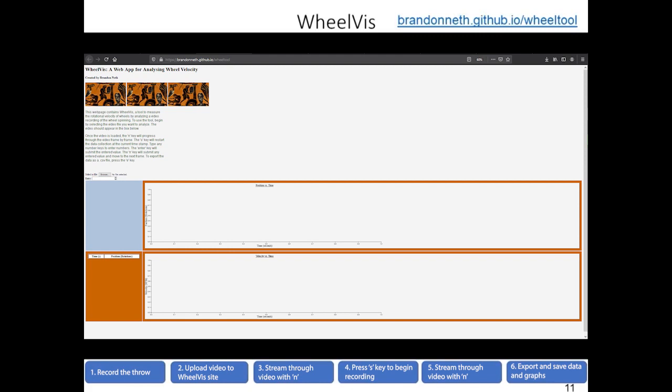WheelViz works by collecting displacement information from the user. As the user inputs displacement quantities, WheelViz calculates durations using the video timestamps, then calculates the average velocity of the wheel over the time period by dividing the displacement amount by the duration. Next, we'll show a demo.